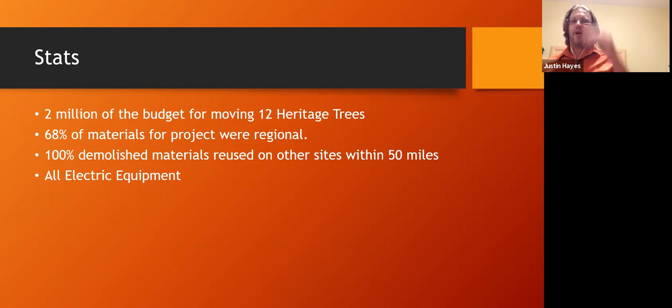68% of our project materials were regional — sourced from local growers and greenhouses. 100% of demolished materials were reduced on other sites within 50 miles. Fuel costs were a key driver: the more you transport, the more environmental damage you cause outside the site. We have now had electric equipment for four years, and it has more than paid for itself. Last year we used just three gallons of gasoline for our entire medical district project.